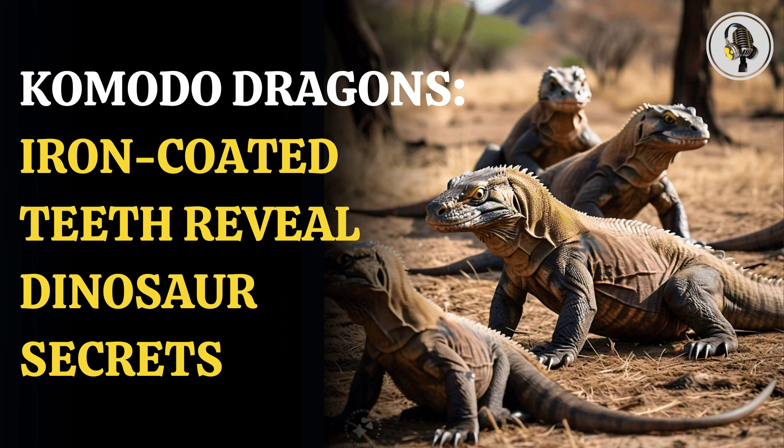The study said concentrated iron played a crucial role in supporting serrated teeth in the huge lizards, who use them to kill their prey. Notably, Komodo dragons prey on a range of animals from rodents to water buffalo and kill using a one-two punch of sharp teeth and a venomous bite.